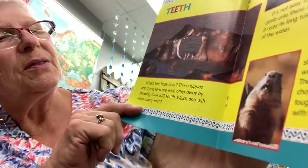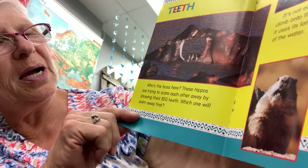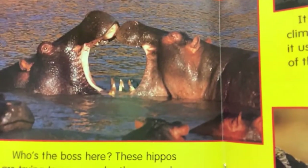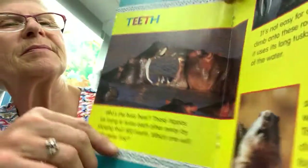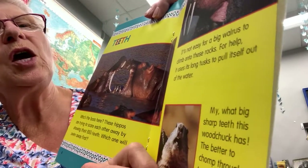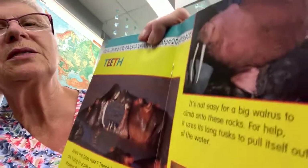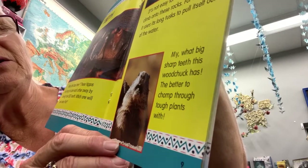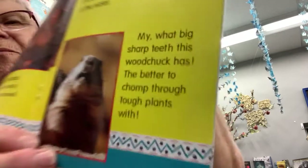Teeth! These hippos are trying to scare each other away by showing their big teeth — which one will swim away first? It's not easy for a big walrus to climb onto rocks, but it uses its long tusks to pull itself out of the water. And my, what big sharp teeth this woodchuck has — the better to chomp through tough plants with.